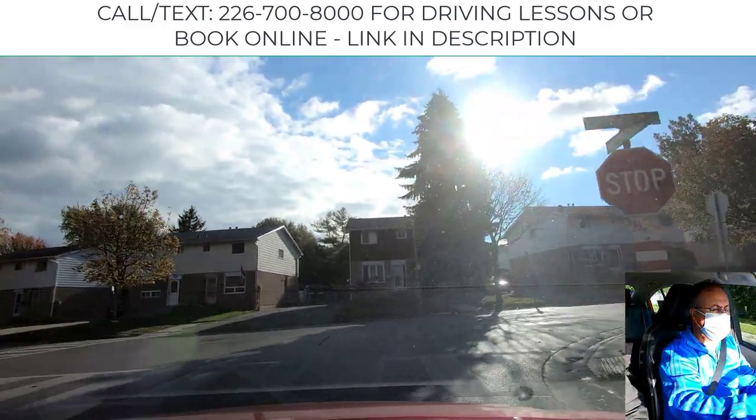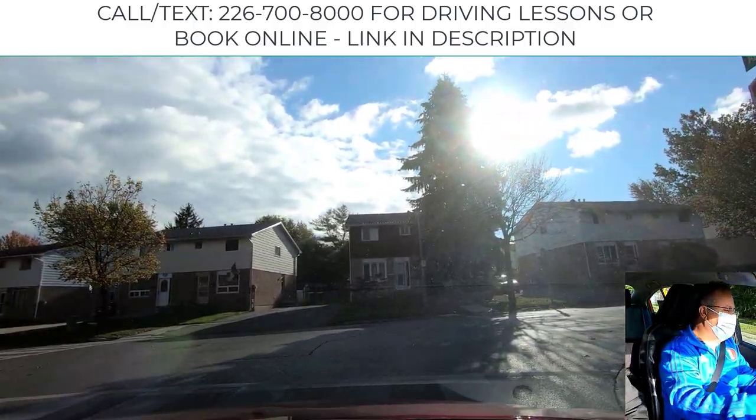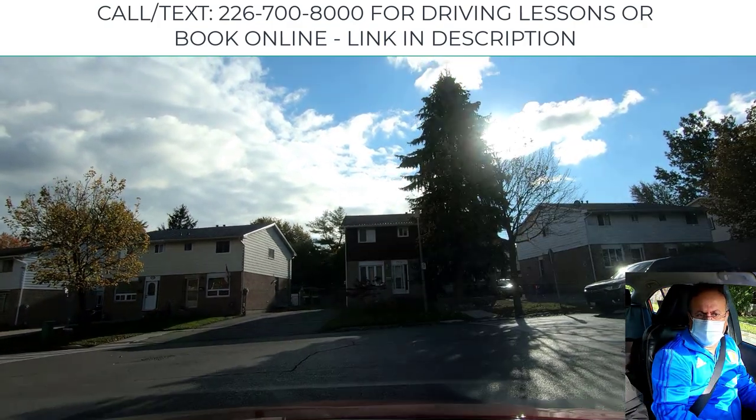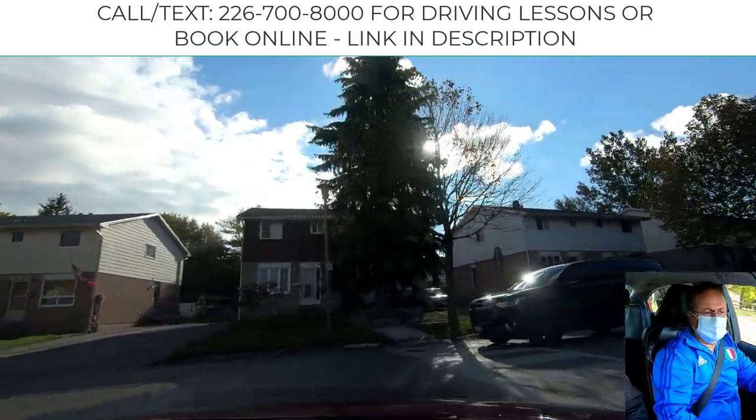Prior to the intersection you have to use the signal. You must stop prior to the first white line. Once you turn, do not hesitate — go with the right blind spot because you're turning to the right.